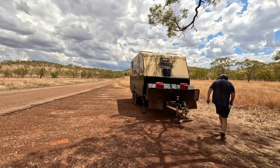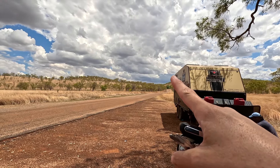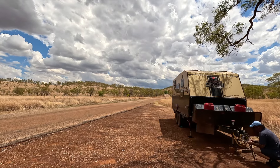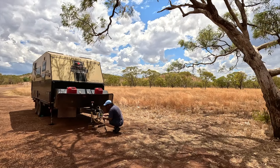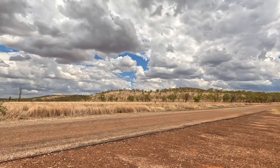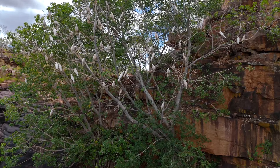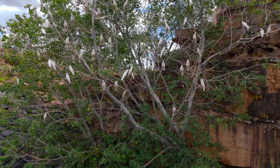Explore Adcock Gorge. If you've got a big caravan like our big girl, you'll need to leave it — it's definitely a 4x4 track. There's a pull-in just before the sign and one near the sign as well, so we just left our van there.